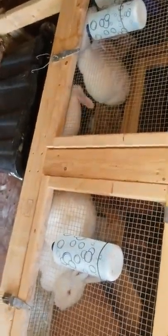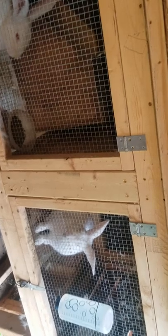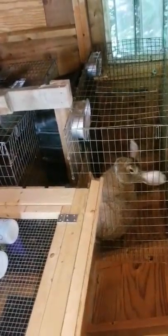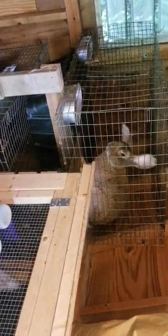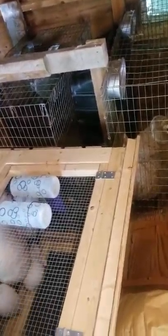This is my little rabbit shed. These guys produce enough meat for us for the year, and they make excellent pets. Look at him — he's huge, he's such a good boy. Thanks for watching, bye.